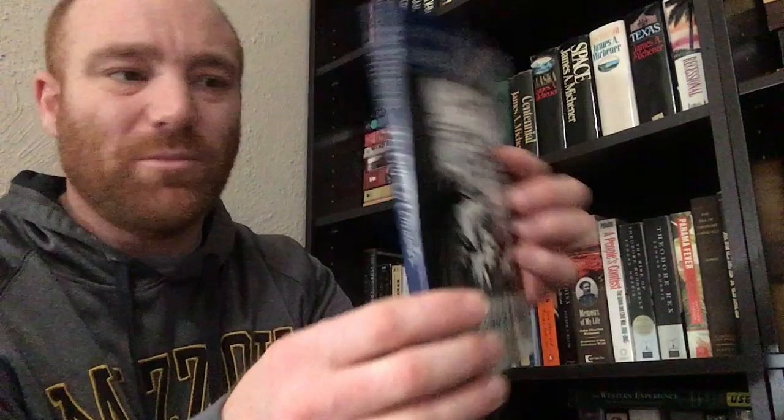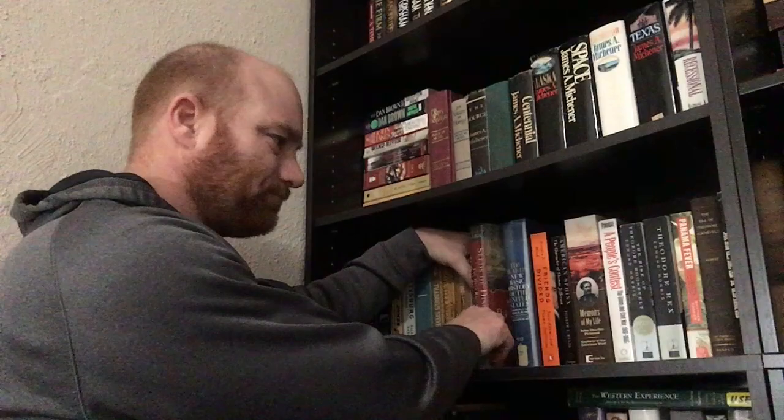Here's For Cause and Comrades: Why Men Fought in the Civil War by James McPherson. It says this was the winner of the 1998 Lincoln Prize. It's a pretty short volume — I'll probably read that one sometime this spring. I like McPherson; I loved his Battle Cry of Freedom — one of my favorite books.